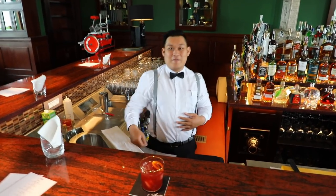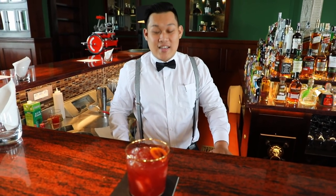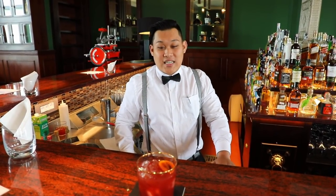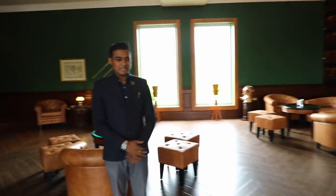Welcome to Aperative Bar. This is our signature cocktail, which we call the Tamarillo Negroni. It's made from gin, Aperol, and sweet vermouth, and we infuse it with tamarillo fruit, souped for one day at 60 degrees Celsius. We look forward to seeing you at our bar. We have a lot of cocktail selections and a great gin selection as well.